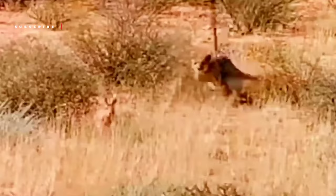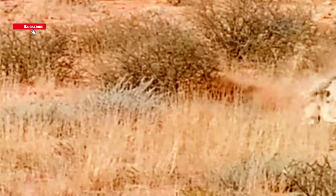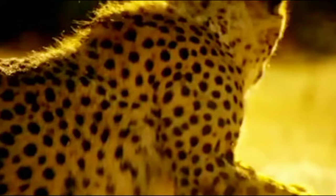They also use their tail as a rudder, allowing them to quickly change direction while running. It provides counterbalance as they zigzag across the grasslands during a chase. Cheetahs are the fastest land animals, capable of reaching speeds of up to 60 miles per hour in just three seconds.